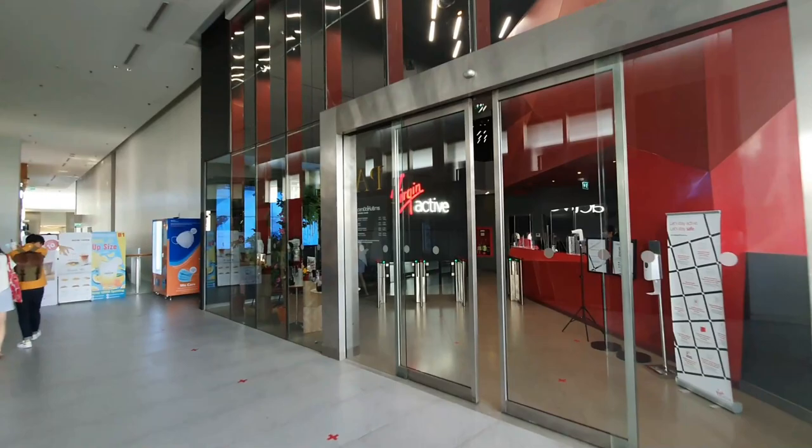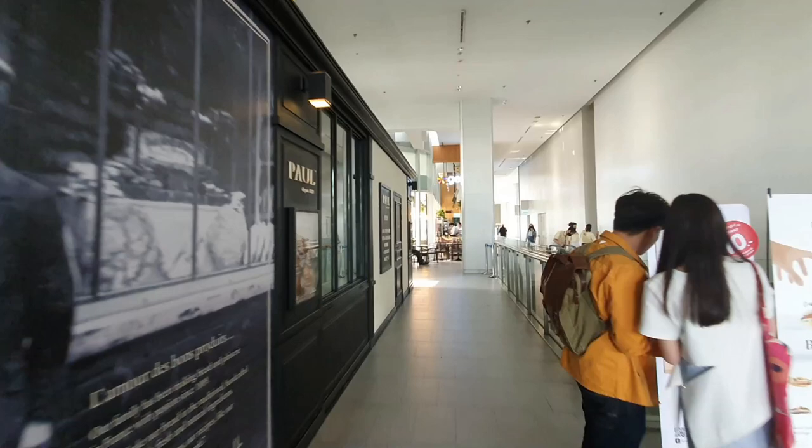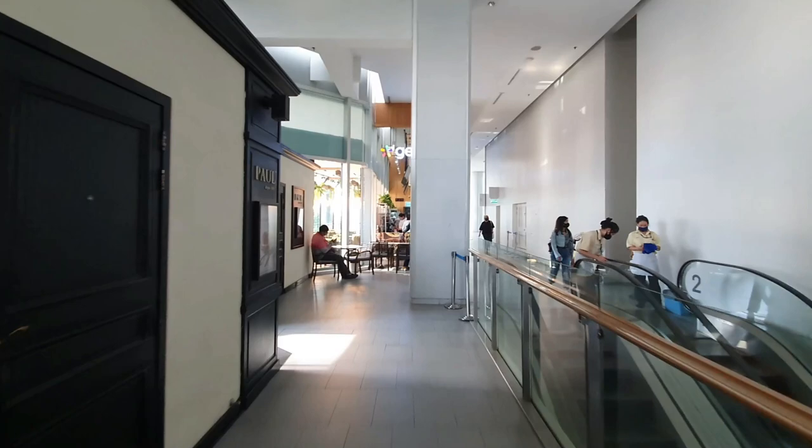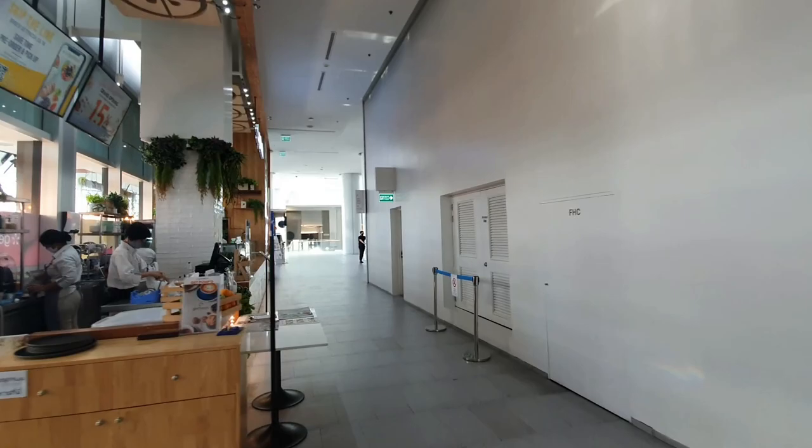As you can see, there's a Virgin Active, a very popular gym in Bangkok. I guess this is one of those food malls — full with the usual suspects, as I always say. But it looks nice because it connects here with a big office building.